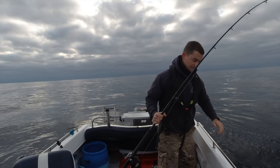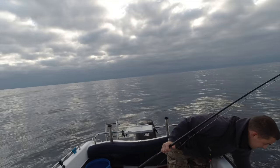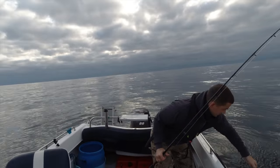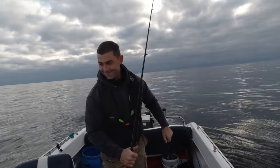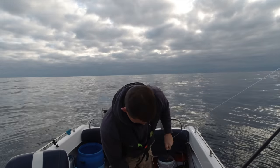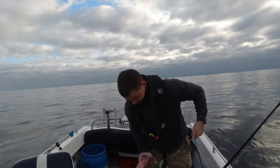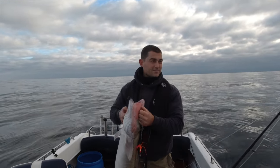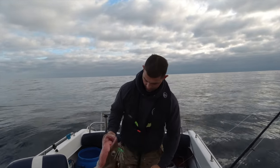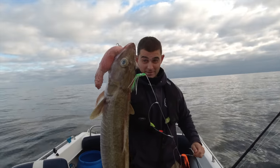That is a very nice ling - just like that, first drop. I'd like to say it always happens like that. There's the hook in its mouth, and the second hook of the wrecking rig has actually made sure this definitely didn't get away.